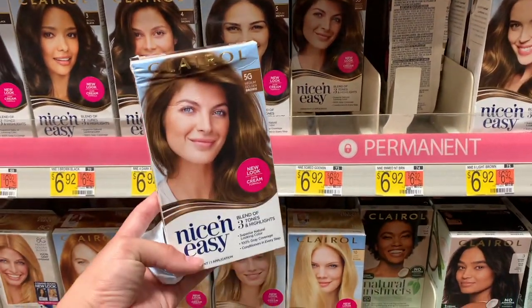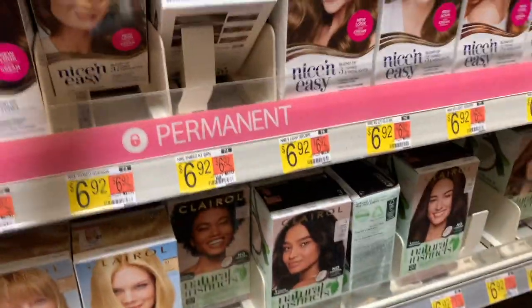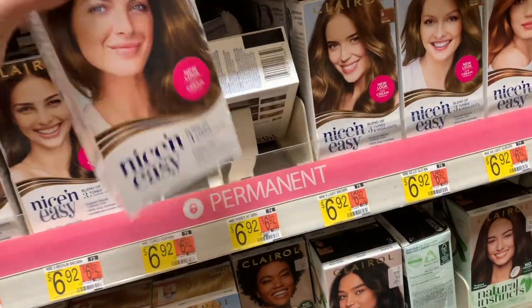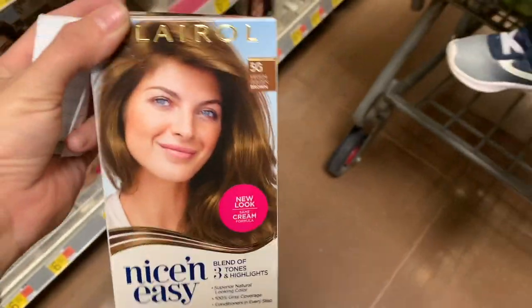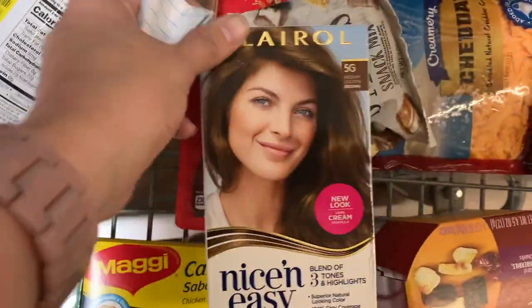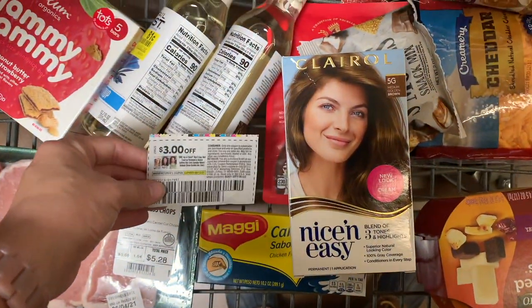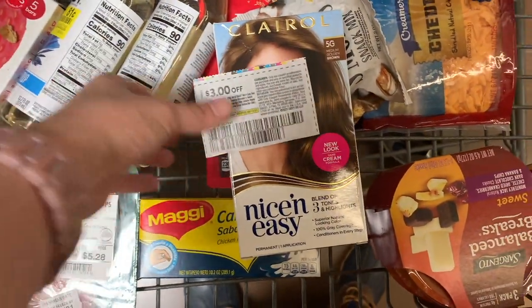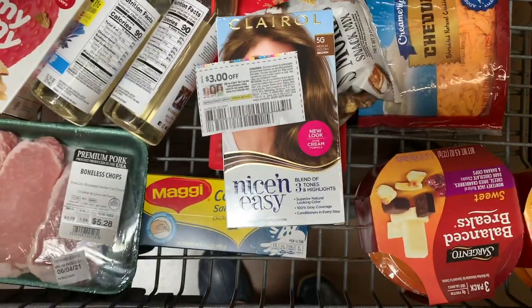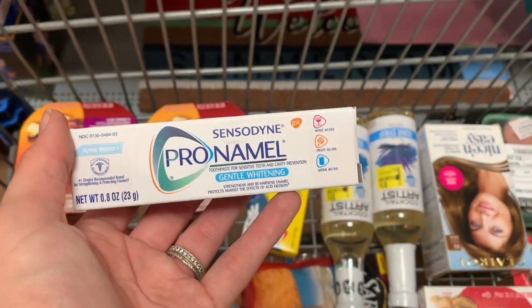I'm also picking up one box of Clairol hair dye priced at $6.92. I have a $3 paper coupon so I'll pay $3.92. Ibotta has two rebates attaching — a $2 rebate and a $3 rebate — for a total of $5 back. You don't have to submit for both; just unclip one if you don't want to. This will make it a $1.08 money maker for me.